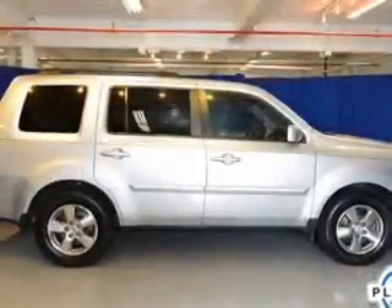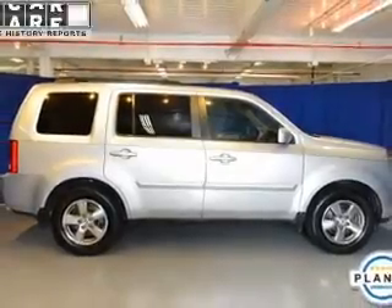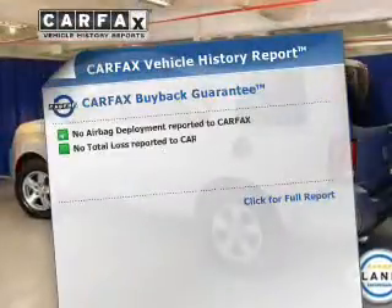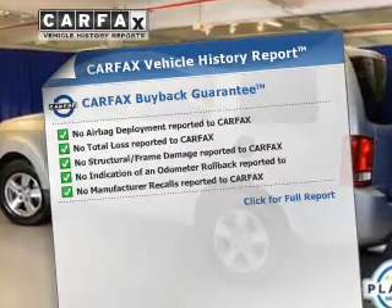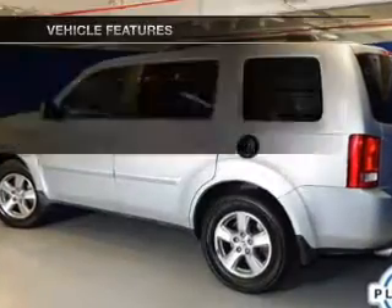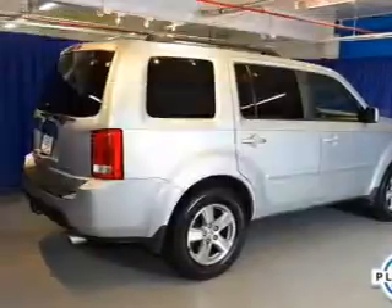Heated seats make cold weather driving more enjoyable. Let the outside in with a power sunroof. A vehicle history report from Carfax, the most trusted provider of vehicle history information, is offered to provide you with peace of mind. And with these notable features, you won't want to miss out on the opportunity to own this amazing ride.